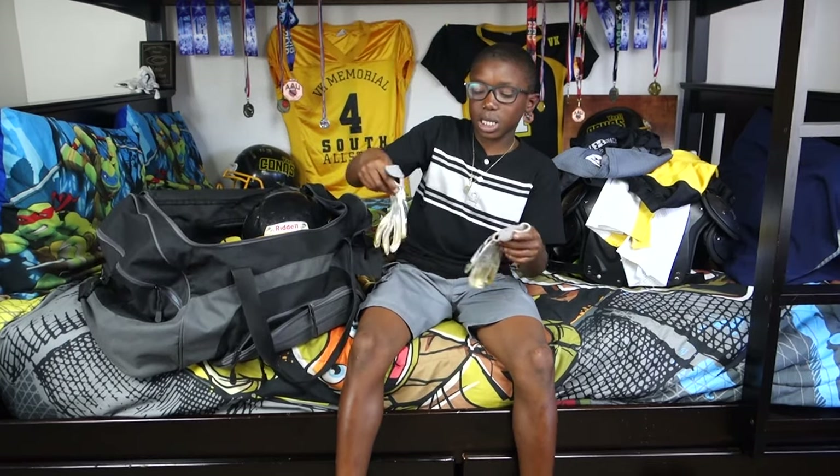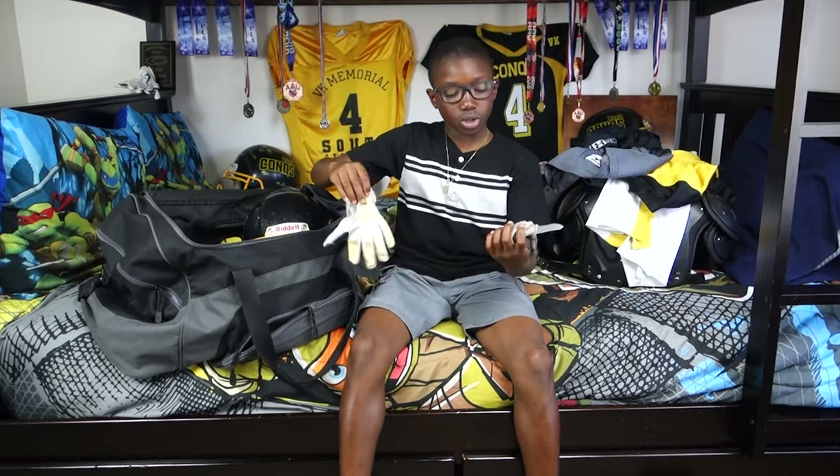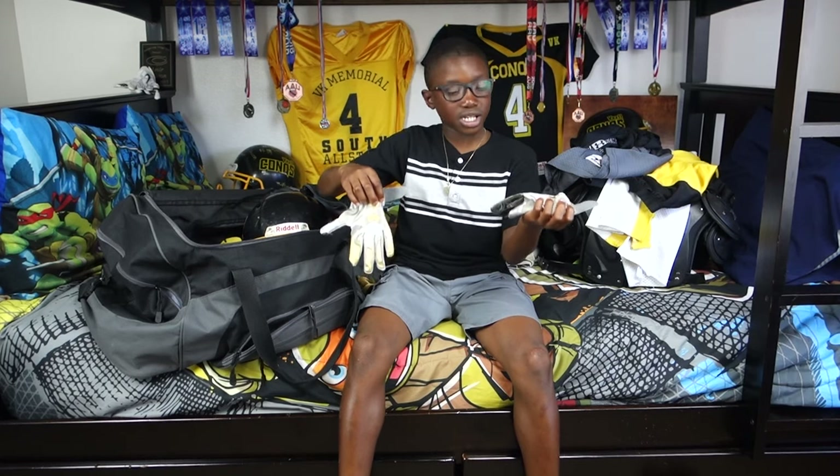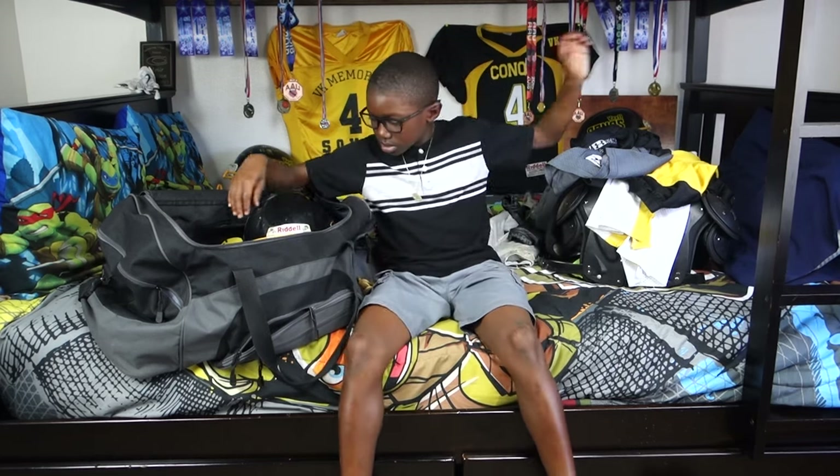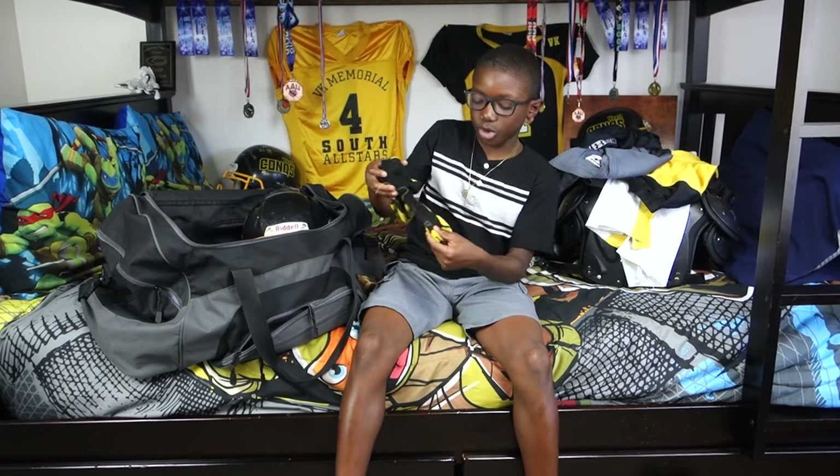I have my game gloves and they're Under Armour. They're gold, grey, and white kind of, and they say lockdown. And then I have my game socks and they're black and yellow.